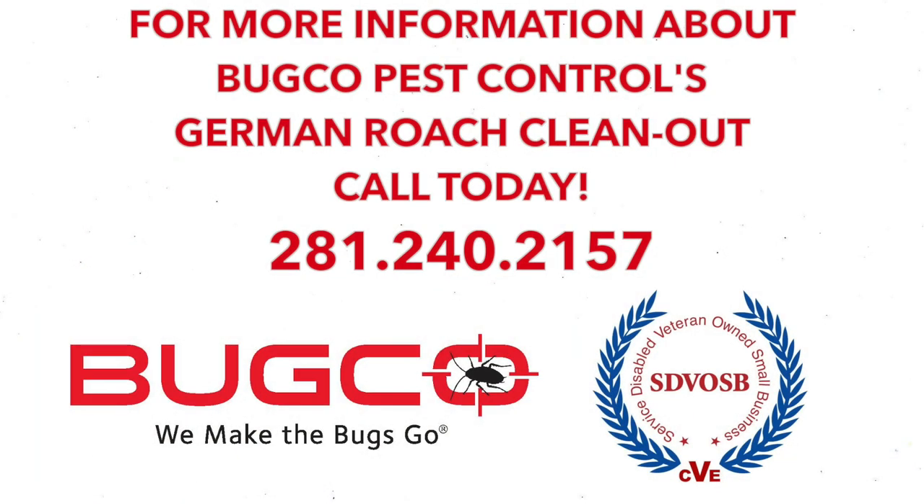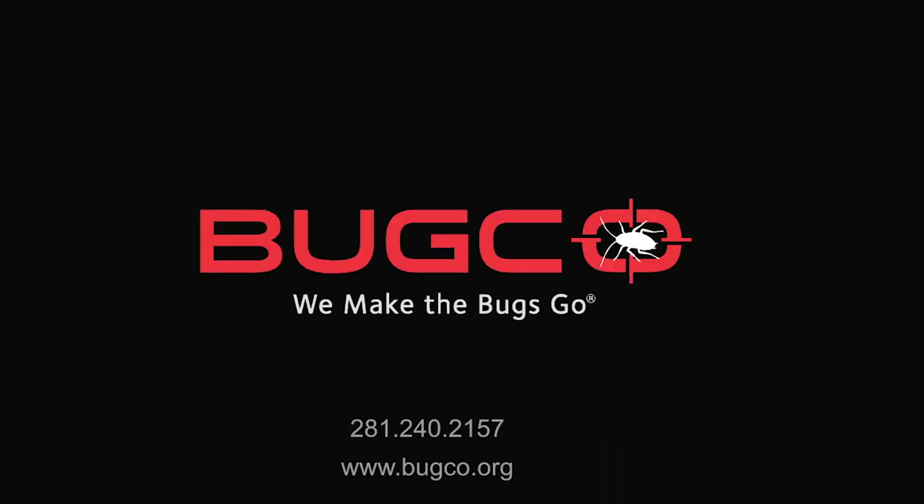If you have any questions or would like to schedule your appointment, please feel free to give us a call at 281-240-2157 or visit us at www.bugco.org. Thank you. Bug Co — we make the bugs go. BUGCO.org.